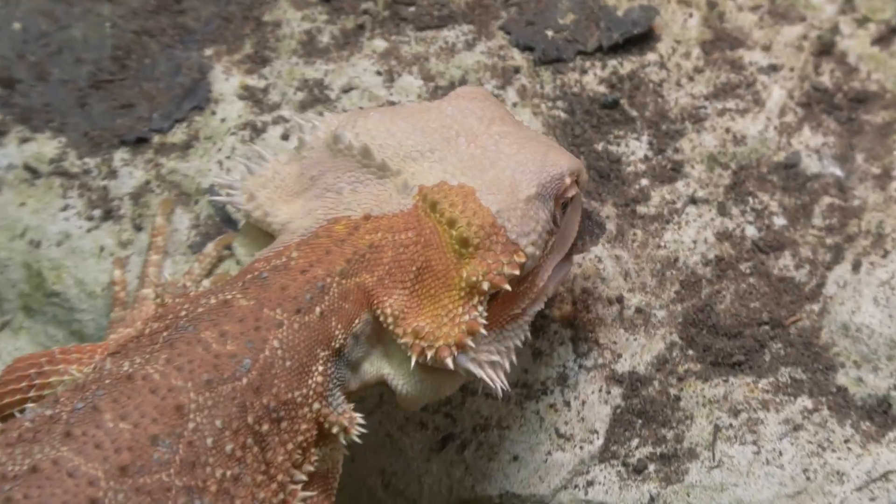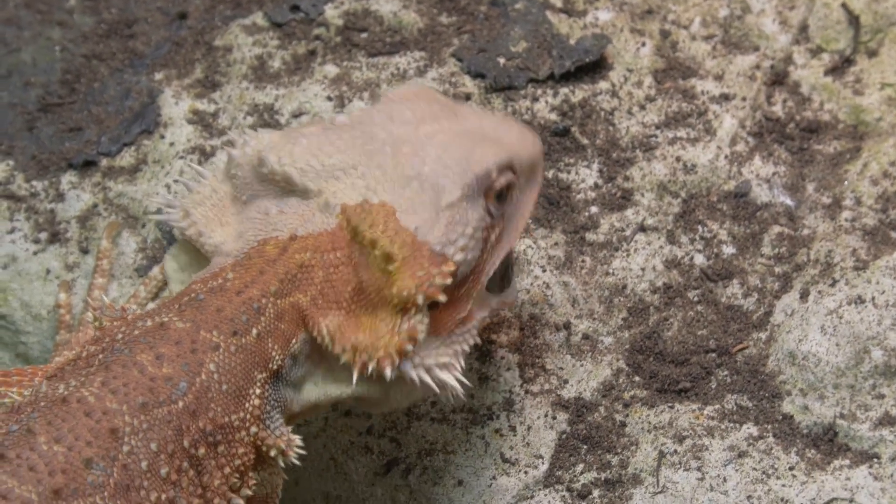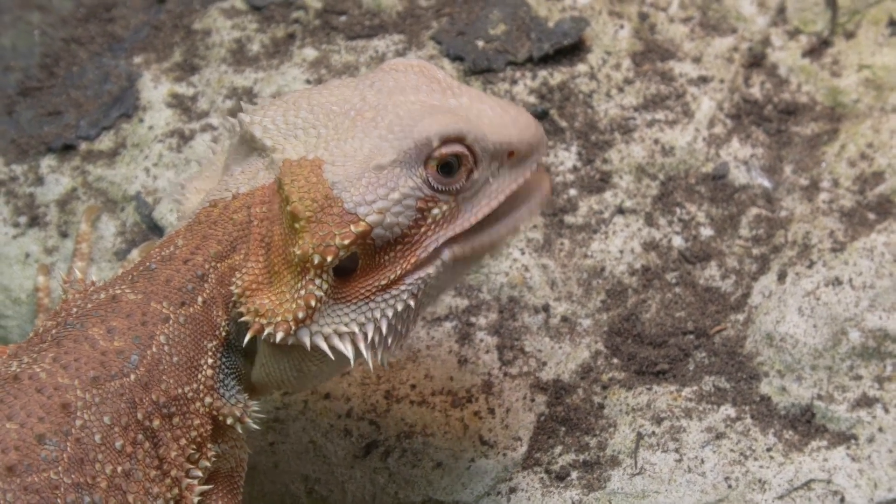The reason wild bearded dragons don't need calcium powder sprinkled on their insects is because in the wild they're eating plants that contain around 20 times as much calcium as phosphorus. Cumulatively across their entire diet, they're eating far more calcium than phosphorus, which means they're getting a really healthy balance in the wild.